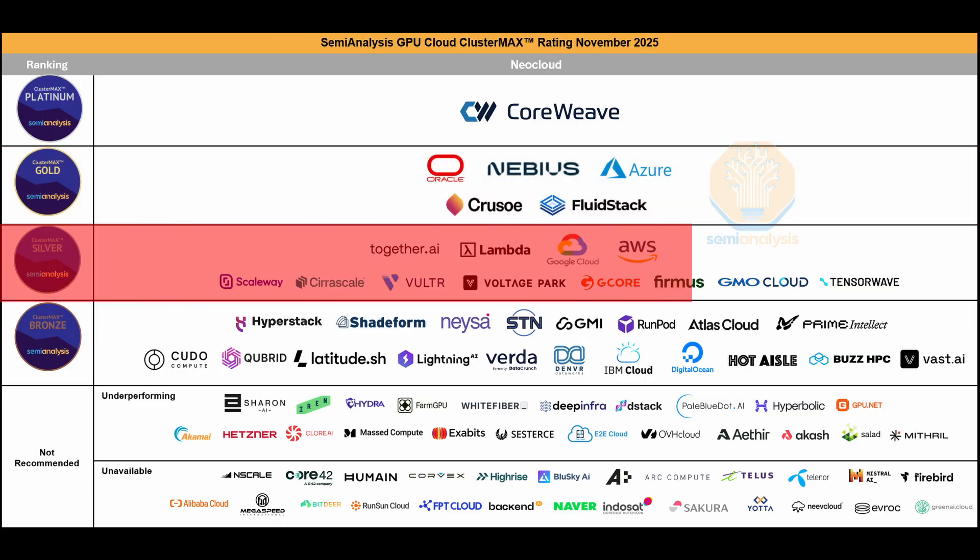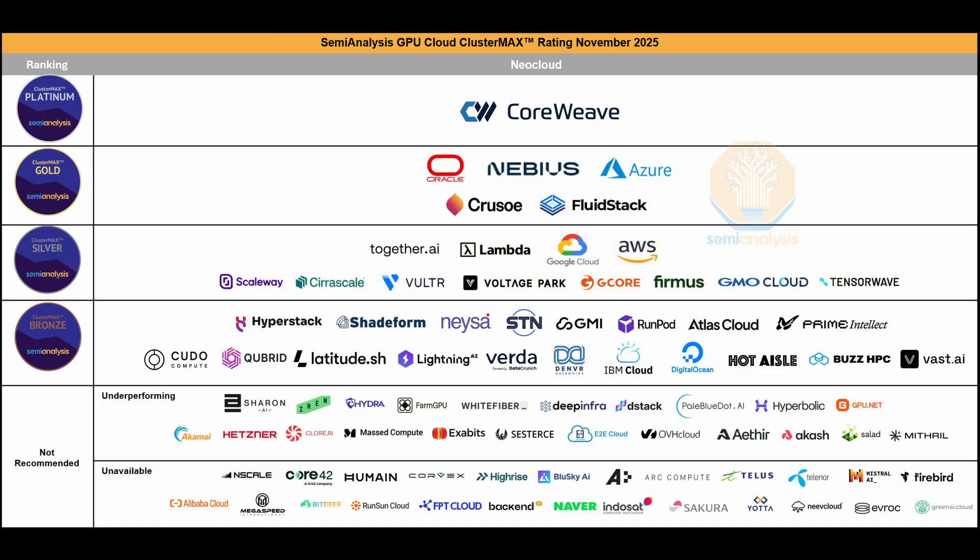The Silver tier is getting a lot of new entries, with TogetherAI, Lambda, Google Cloud, AWS, Scaleway, Surascale, Vultr, Voltage Park, G-Core, Firmus, GMO Cloud, and TensorRave. GPU cloud providers are continuing to improve their services, which shows in the high number of new rankings.